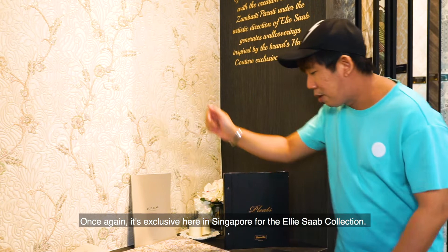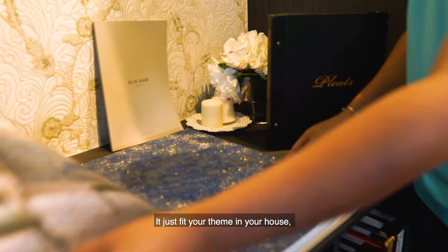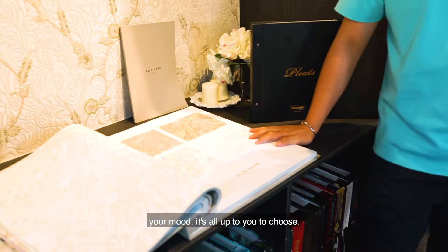They not only have got this one, they've got different kinds as well — just to fit your theme in your house, your mood. It's all up to you. You get to choose.